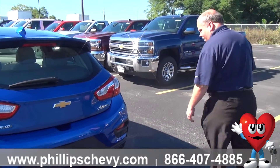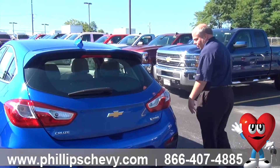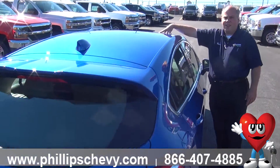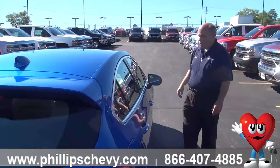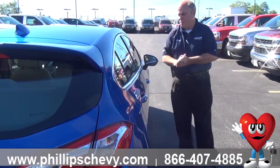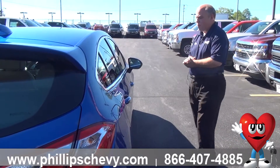So you have plenty of safety on here. This is the Premier model, so it comes with lots of safety features, lots of luxury features. You've got this nice sunroof right here. Of course, you have all the value you want in a Chevy: five years, 60,000 mile powertrain plus; three years, 36,000 mile bumper to bumper.